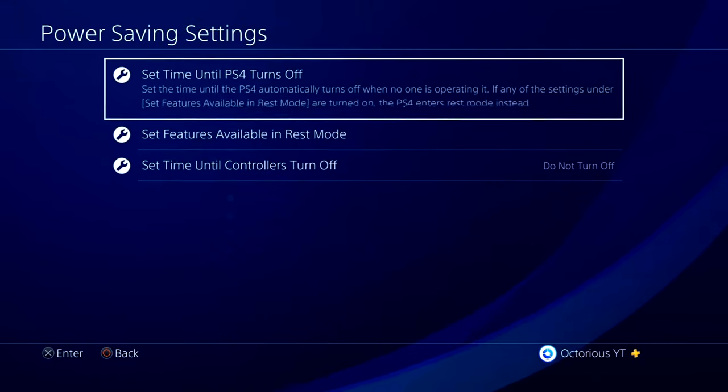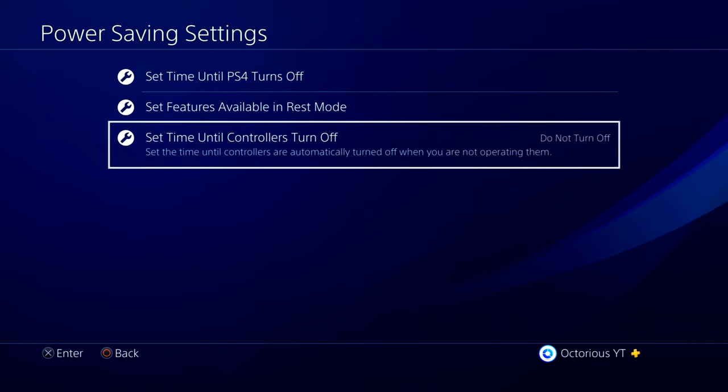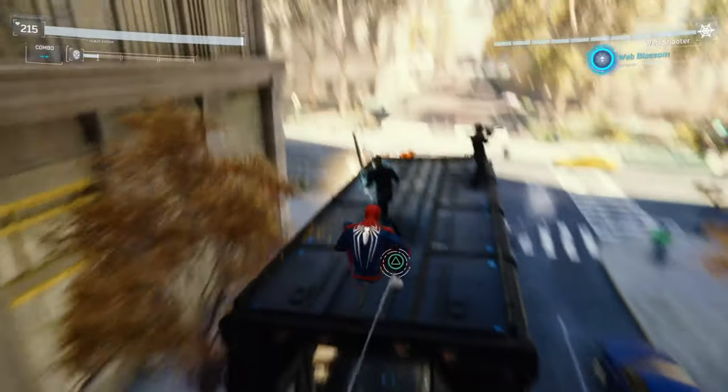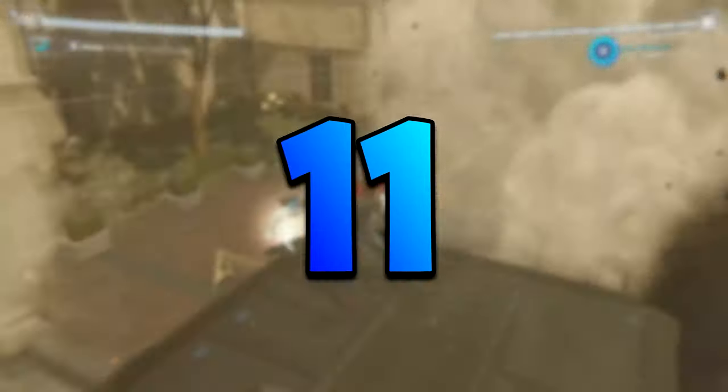For setting number 10, go to Power Saving Settings, and then change the time until the controller turns off to after 10 minutes of inactivity. This is another setting that should really improve the battery life of your controller, so you can play for as long as you like.